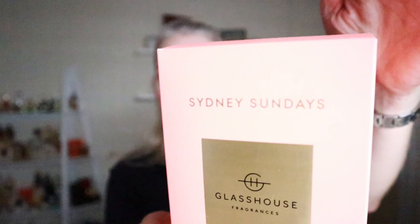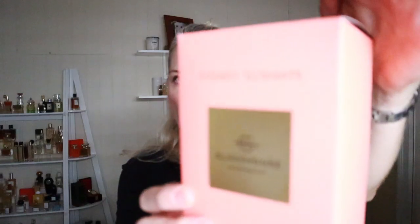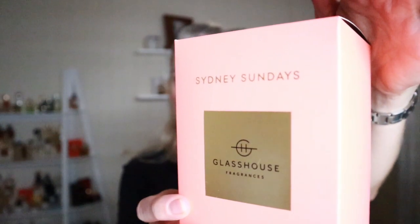The next one is called Sydney Sundays and this is part of their new range — as you'll see, the packaging is slightly different. I like these new boxes; they kind of feel velvety, it's really nice. Sydney Sundays is neroli and pink pepper. It's sweeter than I thought it was going to be, I have to admit. I blind bought this one — I didn't smell it in a store first. If I'd smelled it in the store first, I might not have bought it. But interestingly, when you burn it, it doesn't smell as sweet as it does when it's in the jar.